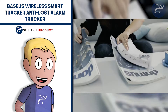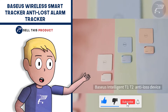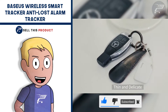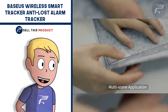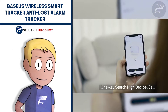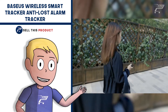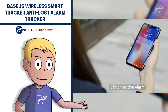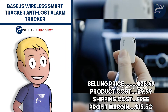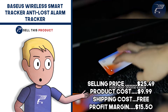Next up we have the Wireless Smart Tracker Anti-loss Alarm Tracker. This one is a real problem solver. This anti-loss device allows you to monitor the whereabouts of any item in real time by interconnecting the device with a cell phone app, preventing items from being lost and helping you find them in time. It's made from high quality material and falls under the security niche. The selling price is $25.49, product cost is $9.99, and shipping is free, giving you a profit margin of $15.50.